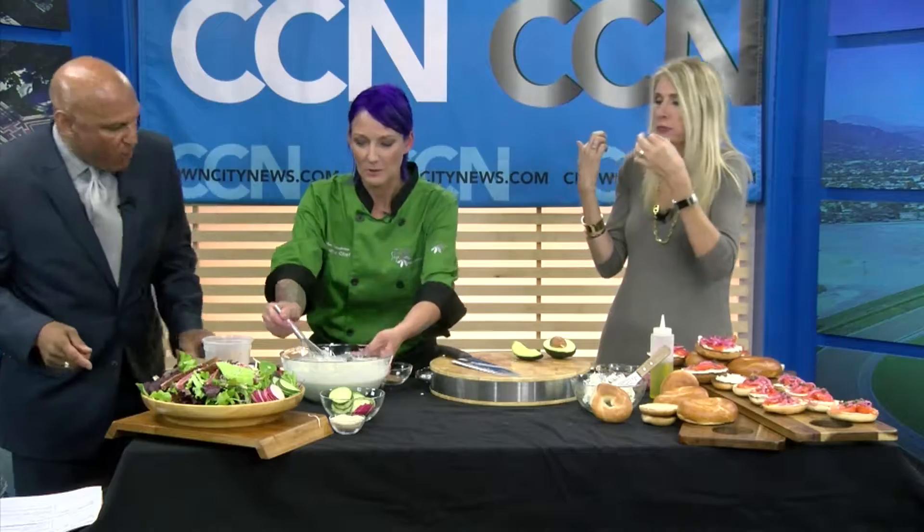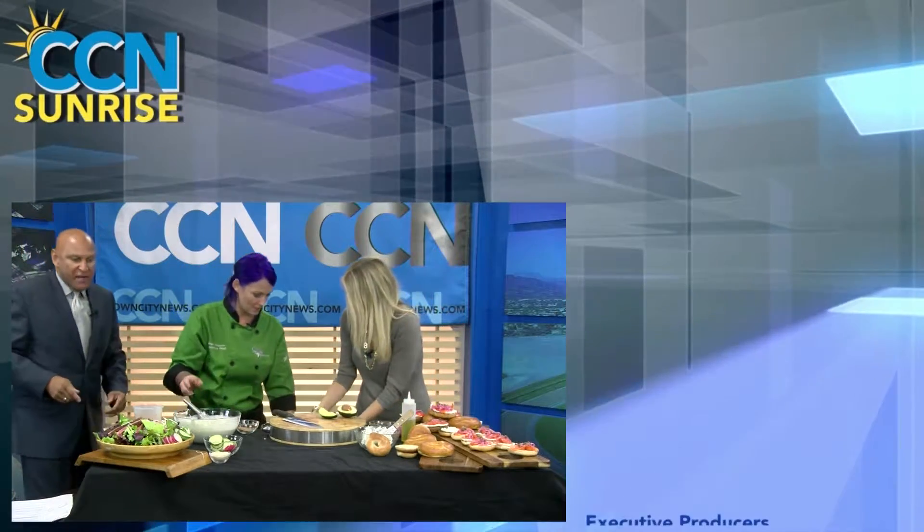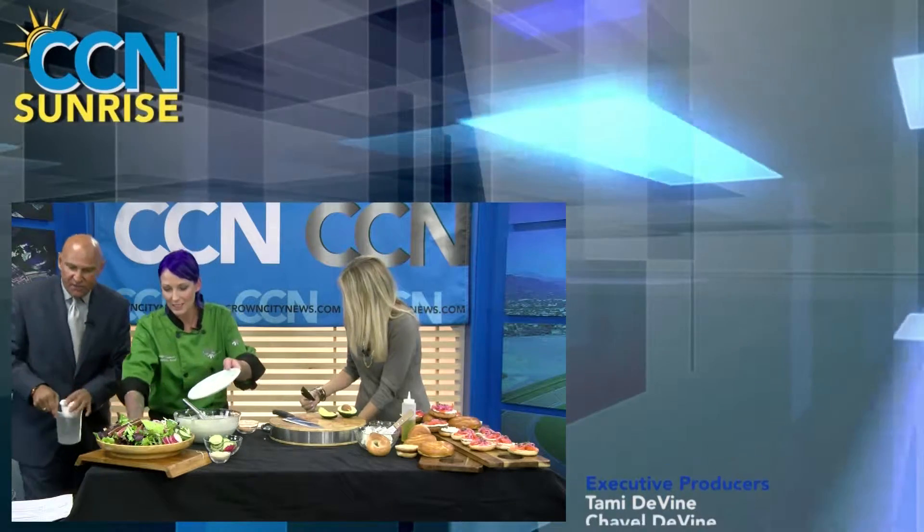Let's throw some of the salad on there. Exactly, please do! And of course I didn't bring this, so we'll just throw a little on here for you. Oh my goodness. Do we have a plate? I do have a plate for you — here, I'll get this out of the way.